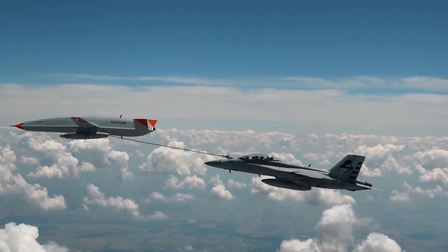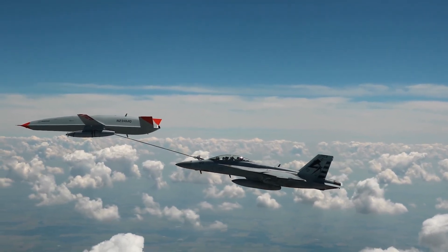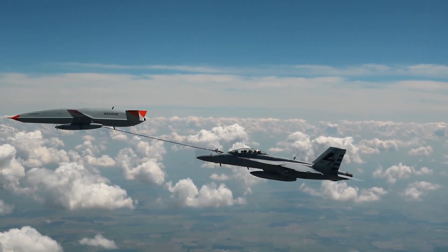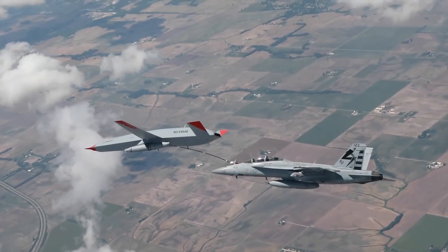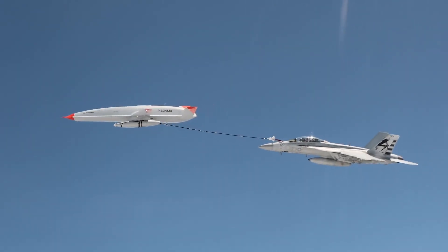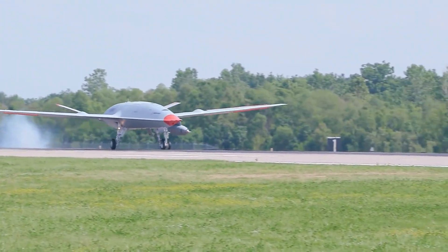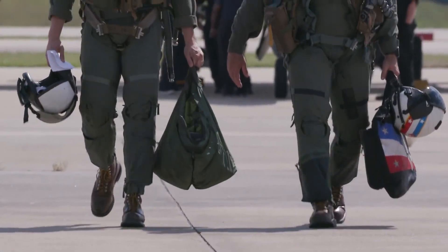By refueling carrier-based jets, the MQ-25 Stingray allows them to extend their range and operate farther from the aircraft carrier. It is the first operational carrier-based drone of its kind in the U.S. Navy, and its deployment will revolutionize aerial refueling for carrier strike groups. While it has successfully completed test flights and refueling missions, its initial operational capability (IOC) has been pushed back to 2026 due to manufacturing delays.